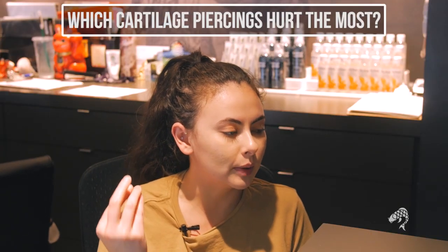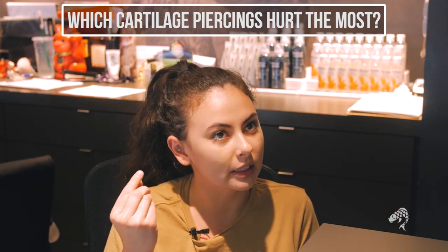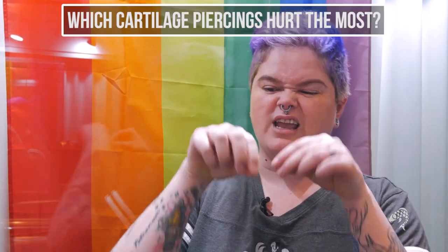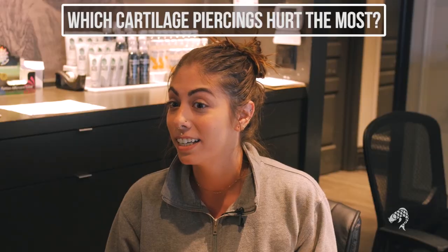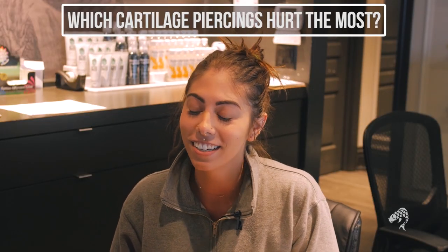Out of the three that I've had, I would say that the conch was definitely a little bit more painful just because it's a little bit thicker. Probably the forward helix — not because of the actual piercing itself but they have to kind of get in and it's a little tight. I'd say the rook was the most painful one. I think the conch just because it's very thick cartilage — you hear it a little bit and it's definitely pretty sore for a good time afterwards.